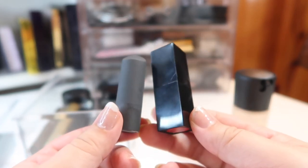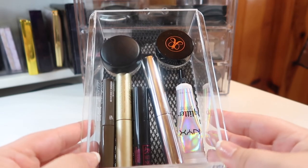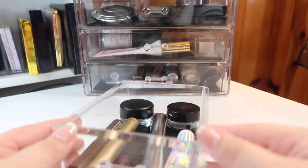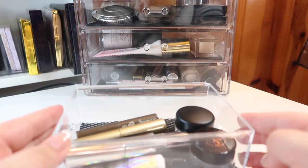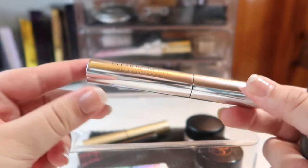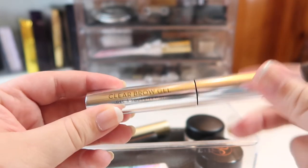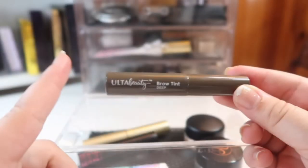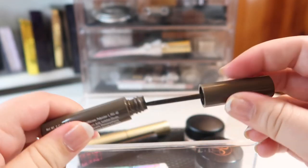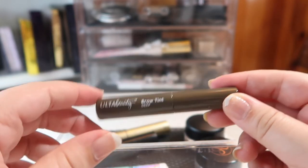In this small drawer I keep my brow gels, mascara, brow pomade, eyeshadow primer, and glitter primer. These don't typically change, especially since I'm panning some of them. I have the ABH Clear Brow Gel — it's almost dried out so I'll need to pick up another one soon, but it's my favorite clear brow gel. My favorite tinted brow gel is from Ulta Beauty — the Brow Tint in Deep. It has the perfect size spoolie and is just the right shade for my hair.